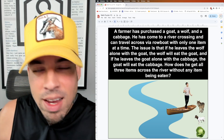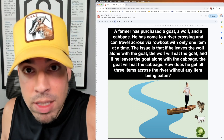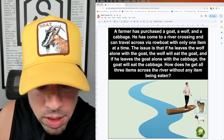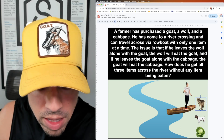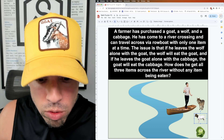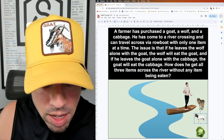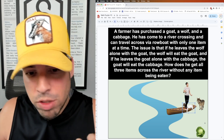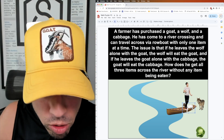Every time I go across, I'm going to have to leave two items unattended. Since the wolf will eat the goat and the goat will eat the cabbage, I can't leave the goat with the cabbage or the wolf with the goat. So I'm going to take the goat first — it's like my middle piece. The goat is always going to be involved somehow: it's either going to be eaten by the wolf, or it's eating the cabbage.